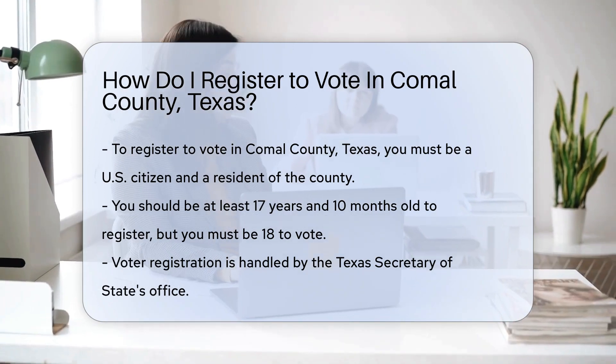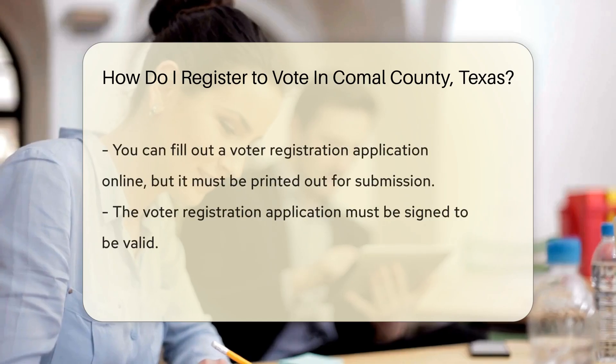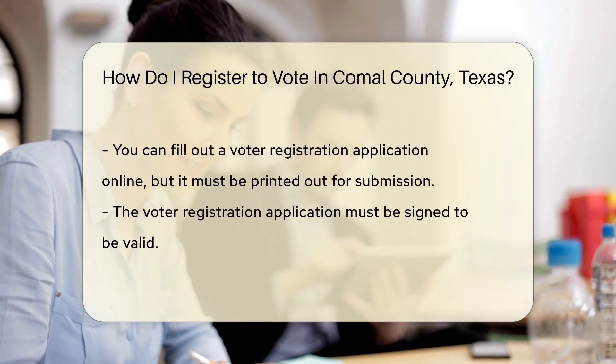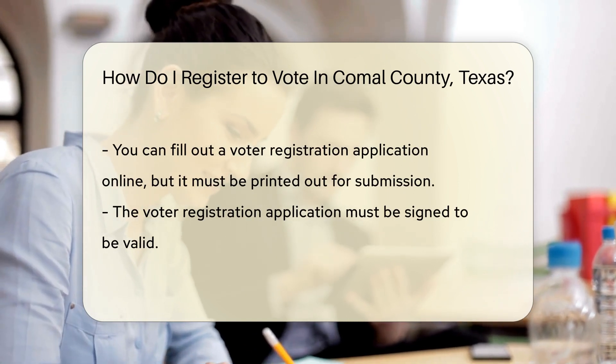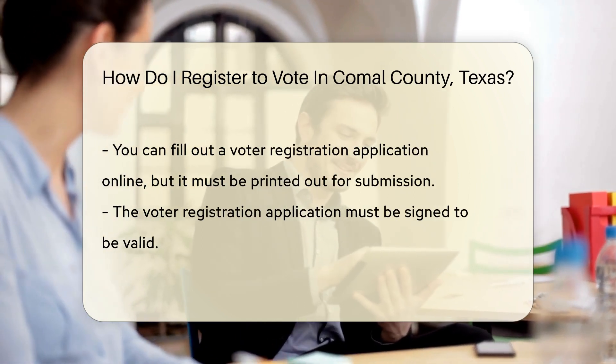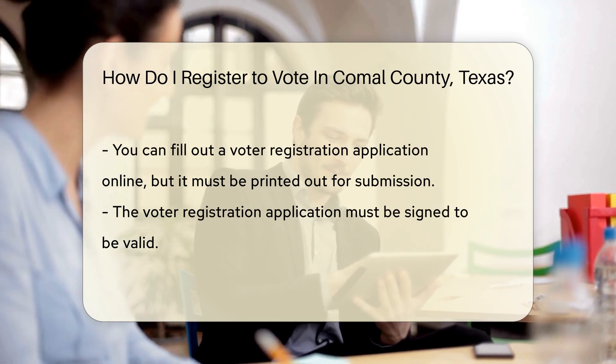Now, where to begin? The Texas Secretary of State's office handles voter registration — they make it super easy to get started. You can fill out a voter registration application online, but here's the kicker: you can't submit it online. You'll need to print that application out.